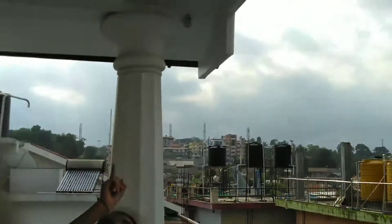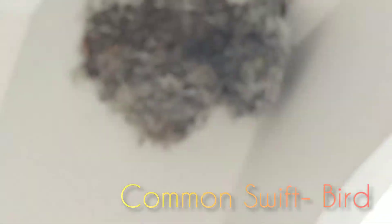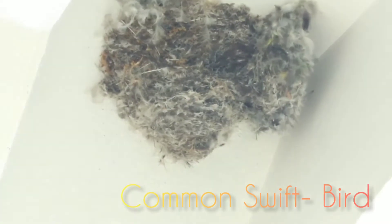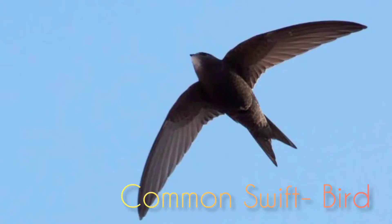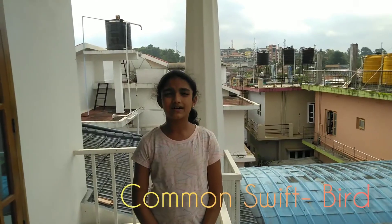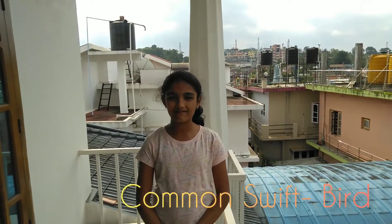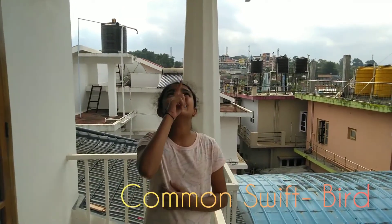Look up there. There is a nest made by a bird called cotton swifts. These birds look like a wrench when they are flying. These birds make their nest using materials stuck in their wings while flying.